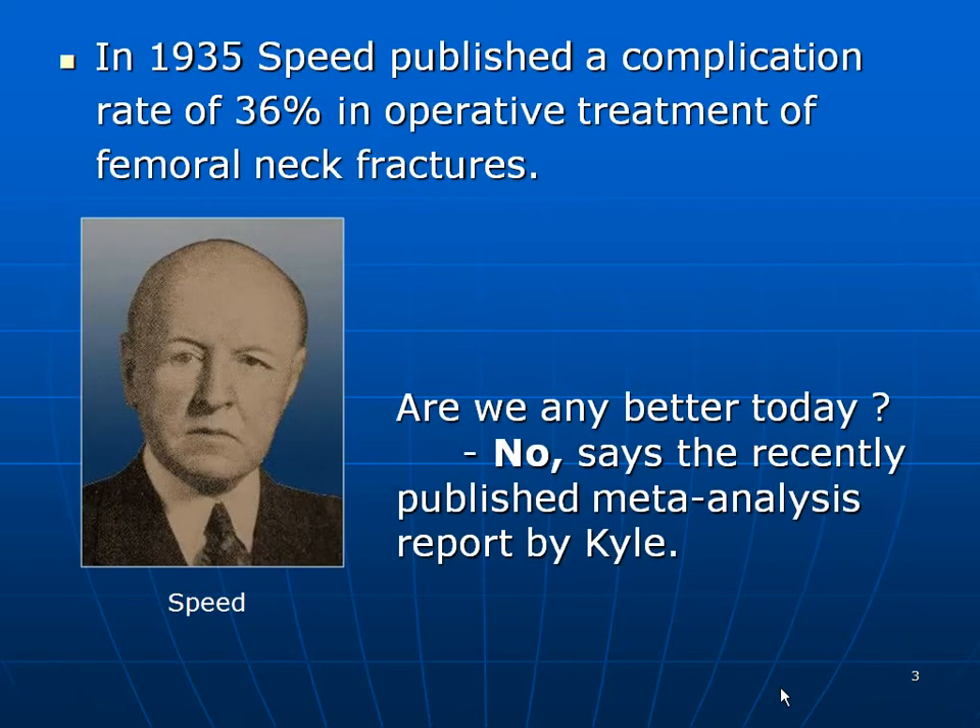In 1935, Speed published a complication rate of 36% in operative treatment of femoral neck fractures. Are we any better today? No, says the recently published meta-analysis report by Kyle, a study from 2006.